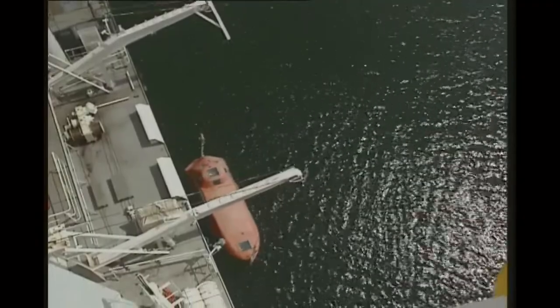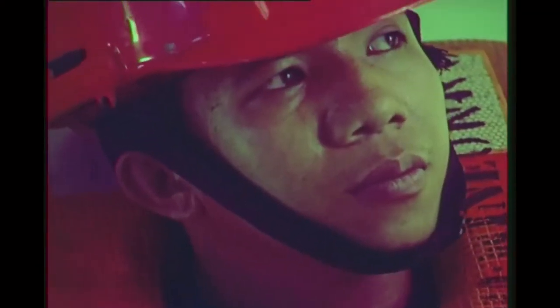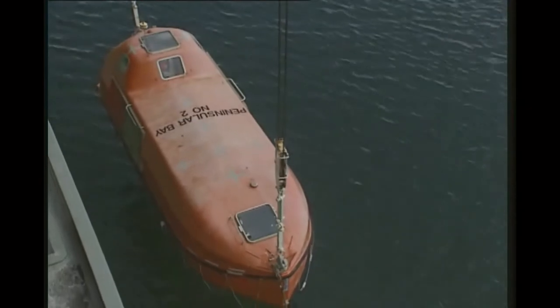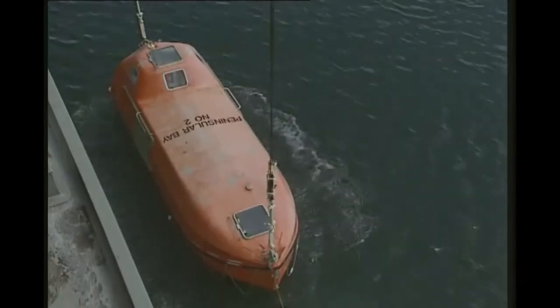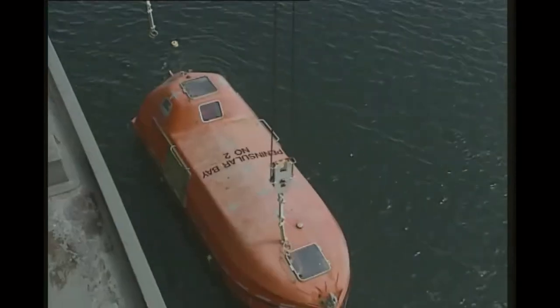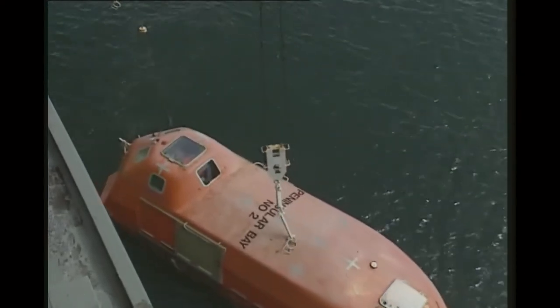In heavy seas, the coxswain should either use the on-load release method, stopping descent when the boat is one metre above the water and then releasing it, or use the off-load release at the crest of a wave. The coxswain pulls out the safety pin. When the lifeboat enters the water, the weight comes off the falls. The coxswain pulls back the release handle — this turns the cams, which release the hooks. The falls disconnect, and the lifeboat is now under its own power and the control of the coxswain.